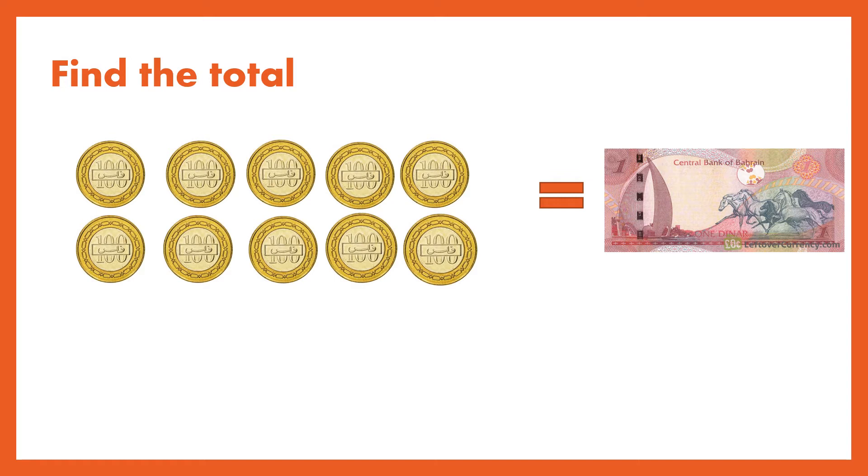Also I can say 1, 2, 3, 4, 5 — 500 fills is equal to half dinar.